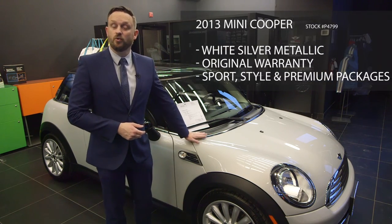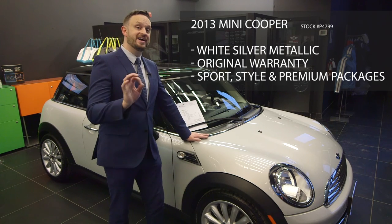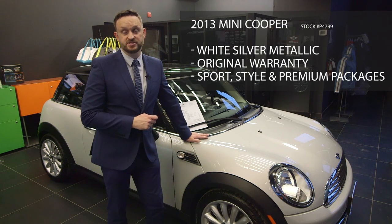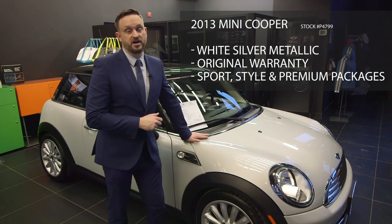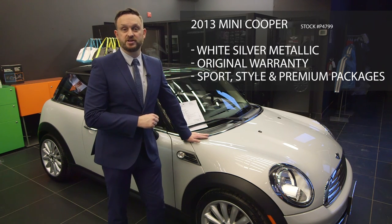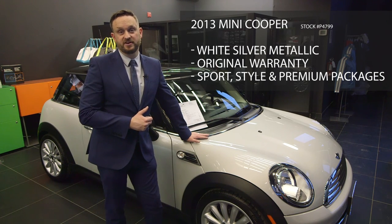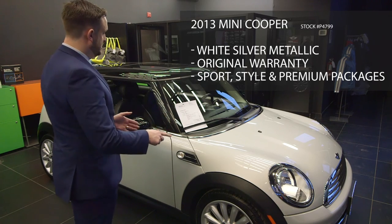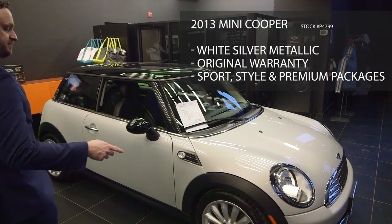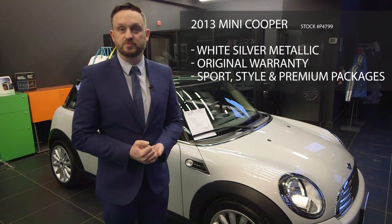This specific car is a white silver 2013 — it's still in the original manufacturer's warranty. You can add another couple of years with a certified pre-owned setup at a very minimal charge. I will have the car reconditioned to the level of specification which Mini and BMW demands of us as stores. This car itself has a generous spec: it has sport, style, and premium packages, so it's going to have some specific and nice bells and whistles.